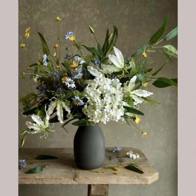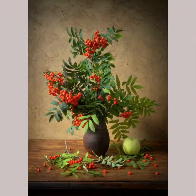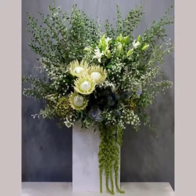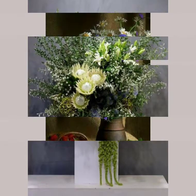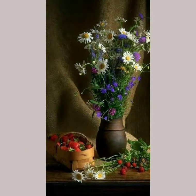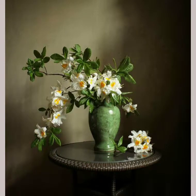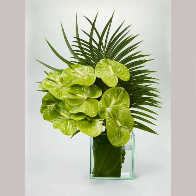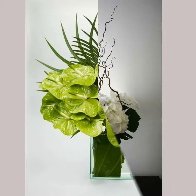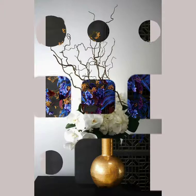Bismillahirrahmanirrahim, assalamu alaikum friends, welcome back to my YouTube channel. How are you? I hope you are doing great and well. In today's video I'm going to show you the latest and amazing ideas — the beautiful and designer collection of gorgeous and attractive flower arrangement ideas, the stunning and extraordinary beautiful flower arrangements that look so precious in these beautiful flower pots.